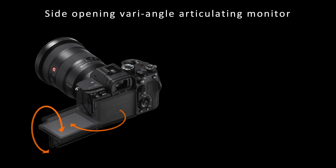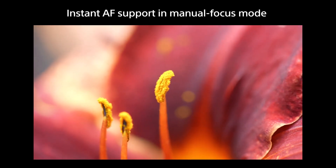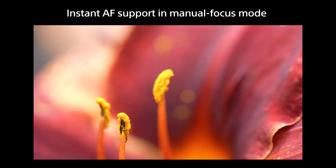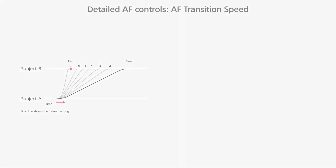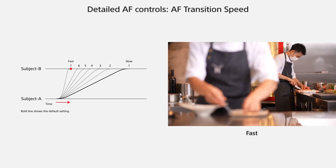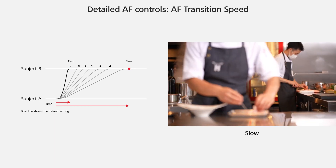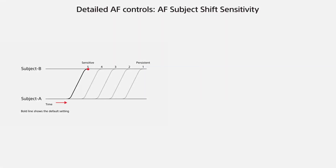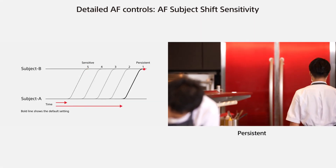The new Alpha 7S Mark III features a vari-angle articulating monitor that rotates sideways and affords plenty of freedom for movie shooting. It can also be folded back in to protect itself when not in use. The monitor's touch operation capability also contributes to easy focus operations during movie shooting. You can also temporarily activate autofocus by touch operation to override manual focus mode. The upgraded focus function includes customizable AF transition speed and subject shift sensitivity, which allows ideal rack focus expression even with autofocus. These settings are synchronized when using touch focus control as well. Widen your range of expression by leaving it to the camera.